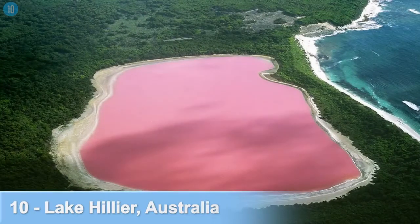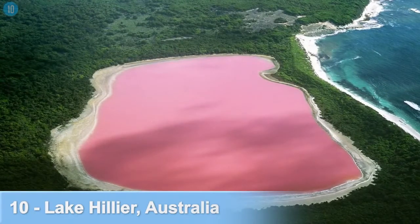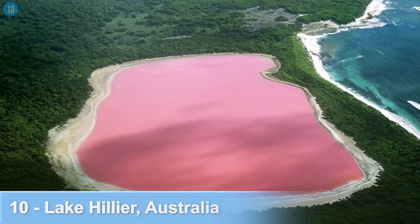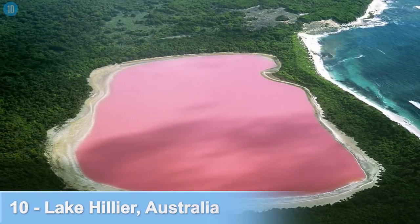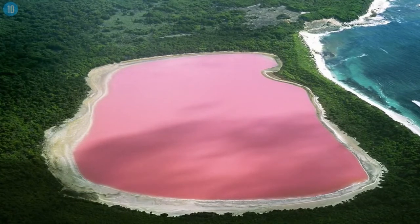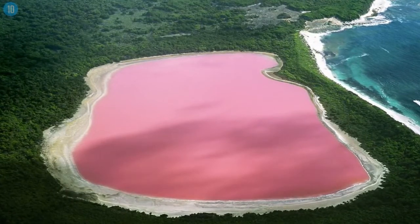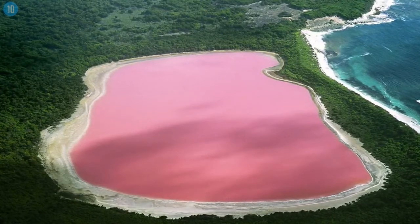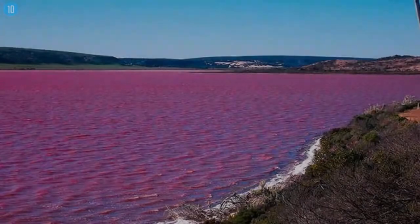Number 10: Lake Hillier, Australia. No, you're not looking at a massive piece of bubble gum or an unlimited supply of strawberry milkshake — that's Lake Hillier. It's around 2,000 feet long, separated from the ocean by a narrow strip of land. Surrounding the lake is white sand and woodlands that contrast remarkably with the strangely colored water.